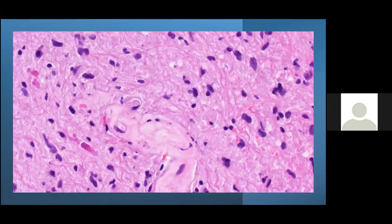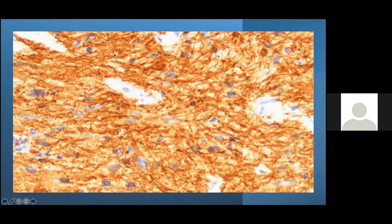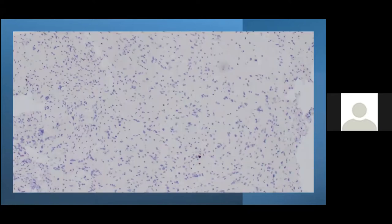Additional slides show more Rosenthal fibers and hyalinized blood vessels — vessels with a lot of collagen in the wall, fewer smooth muscle cells, a degenerative change seen in low-grade tumors. There is a fibrillary background and low cellularity. This is pilocytic astrocytoma, which stains with GFAP. The Ki-67 index is less than 1%, with elongated bipolar neoplastic cells characteristic of the tumor.